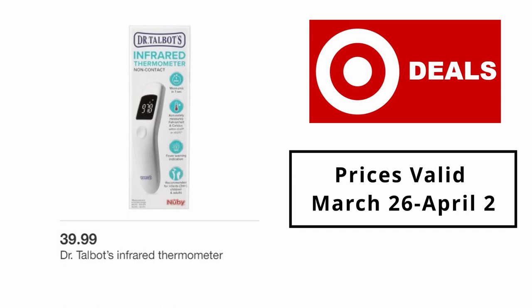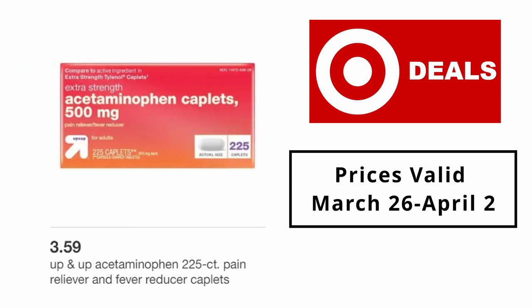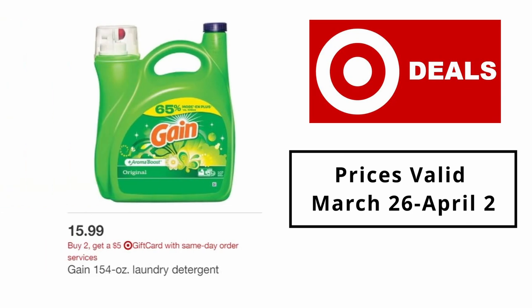Dr. Talbot's 10-count disposable kids face masks $6.99. Dr. Talbot's infrared thermometer $39.99. Up & Up store brand 3.8oz Fellows allergy relief nasal spray $9.99. Up & Up acetaminophen 225-count pain reliever and fever reducer caplets $3.59. Gain 154oz laundry detergent $15.99.